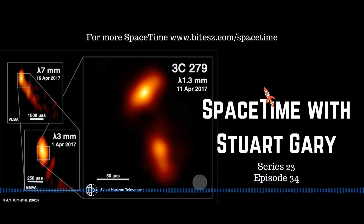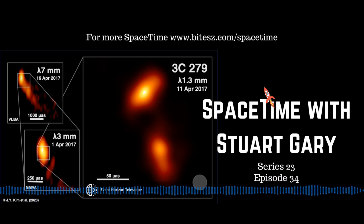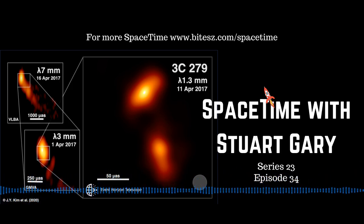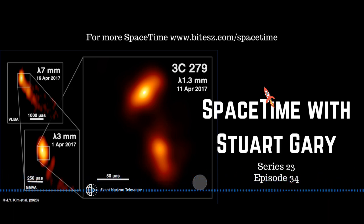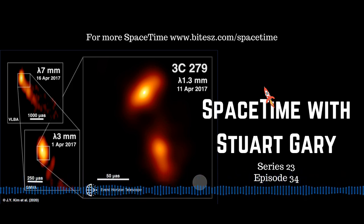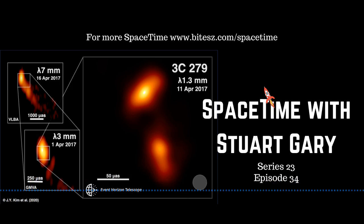CRS-20 had launched on March the 6th aboard a Falcon 9 rocket from Space Launch Complex 40 at Cape Canaveral Air Force Station in Florida. The mission was the third flight for the same Dragon capsule, which had previously flown on the CRS-10 mission in February 2017 and CRS-16 in December 2018. Over its three missions, it spent a total of 100 days in space, delivering more than 43,000 kilograms of supplies to the station, and returned some 33,000 kilograms of completed experiments and equipment back to Earth.